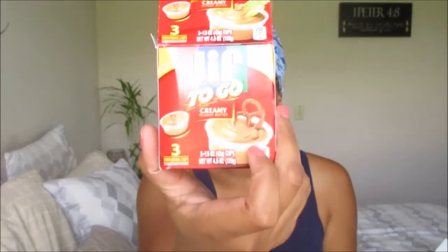My first on-the-go snack is these Jiffy cups. Everybody loves peanut butter — well, most people do. These are great little cups that say 'to go' on them. They're great for celery, jelly, pretzels, or apple slices. Apple slices with peanut butter is a good one. This set comes with three, so I think that's pretty good.